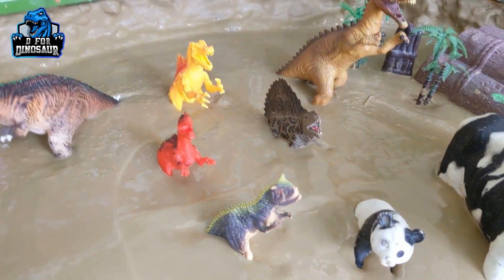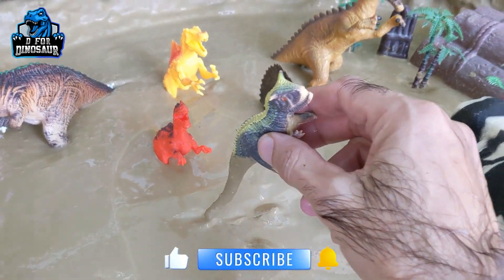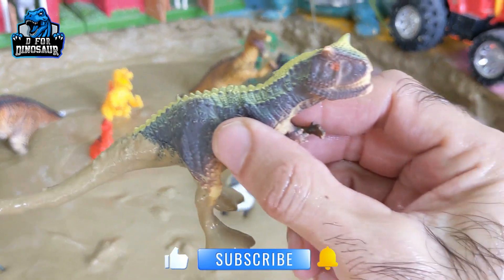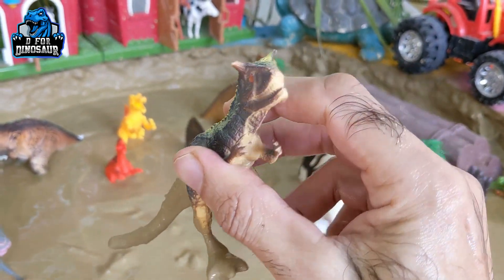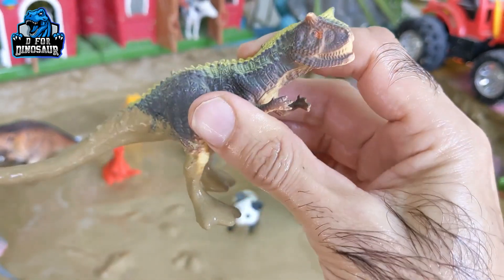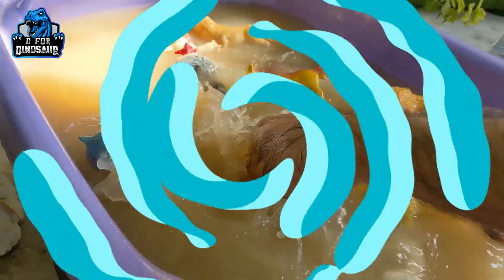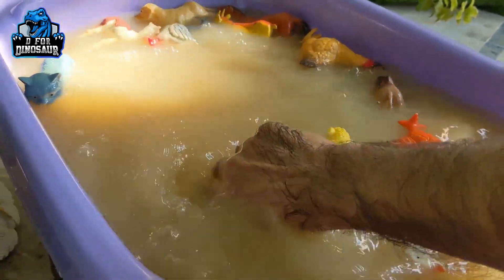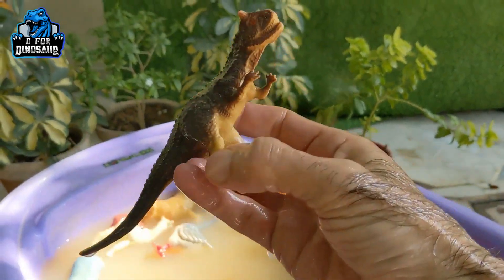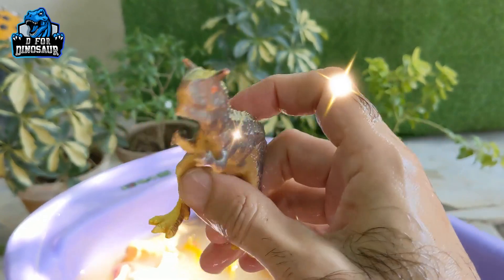Now let's take out this first carnivore dinosaur, which is carnotaurus — a very aggressive and medium-sized dinosaur. Let's wash him. Carnotaurus are carnivore dinosaurs and they are so wild and aggressive. Here we go — carnotaurus.